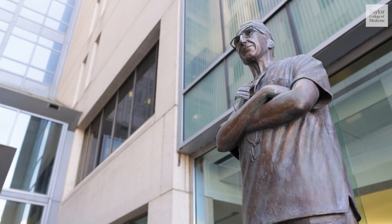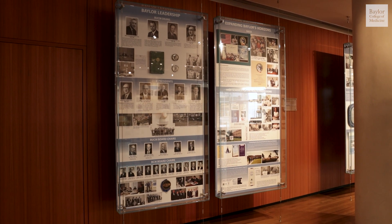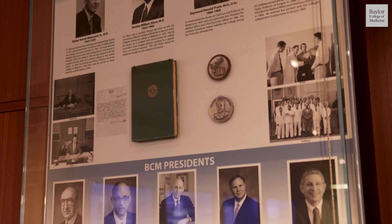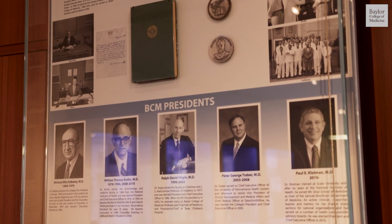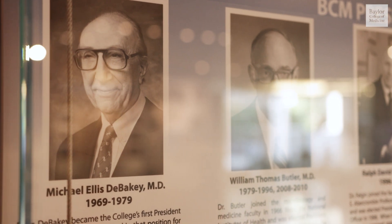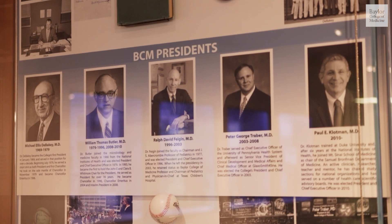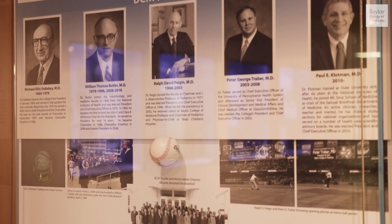When Dr. DeBakey was helping to design this museum, it was important to him to include a history of Baylor College of Medicine. Baylor moved to Houston in 1943, and Dr. DeBakey became the first chair of the Department of Surgery, later becoming the college's first president in 1969 when Baylor separated from Baylor University. He would serve in that role for a decade. You can see a history of all of Baylor's presidents since then.